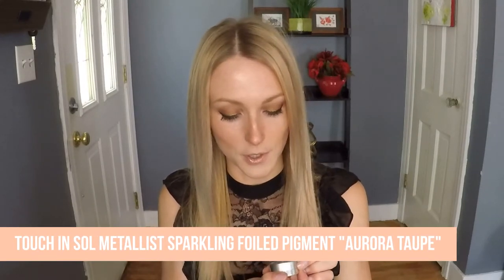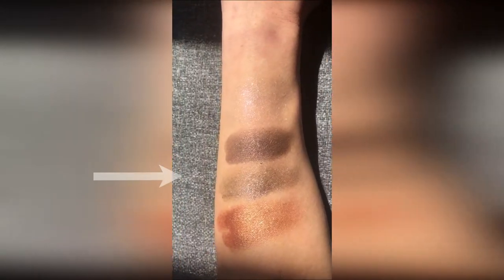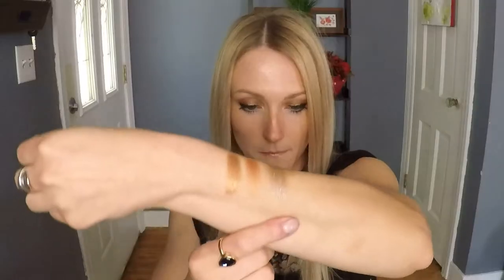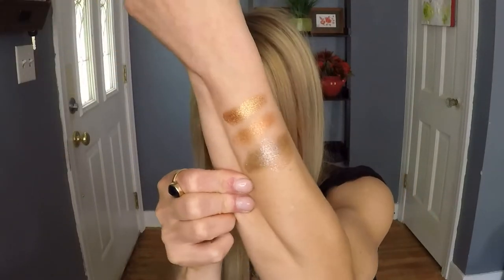This one is the Touch & Soul Metal-Less Sparkling Boiled Pigment Eyeshadow in the shade Aurora Taupe. It's like a cool-toned gray — similar to that Phase Zero gray I showed you earlier — a grayish-brown with some purple shift and glitter in there. Really cool, very fun for cool-toned eyeshadow looks. I purchased this from Sephora. They have a few other colors — rose gold, champagne — but this is the only one I have. Very fun for the days when I want a cool-toned eyeshadow look.